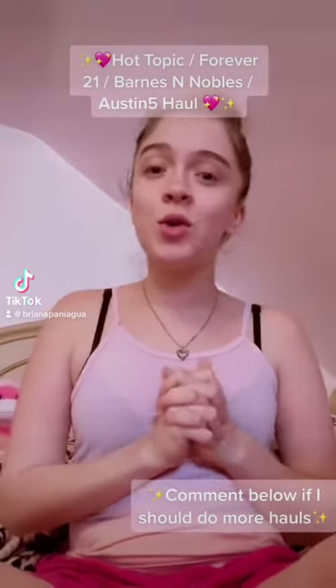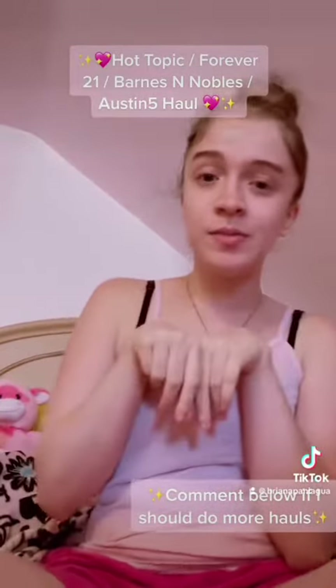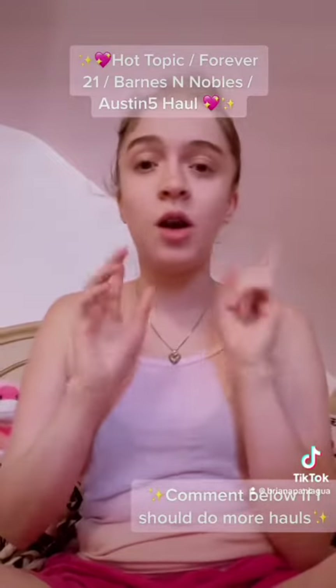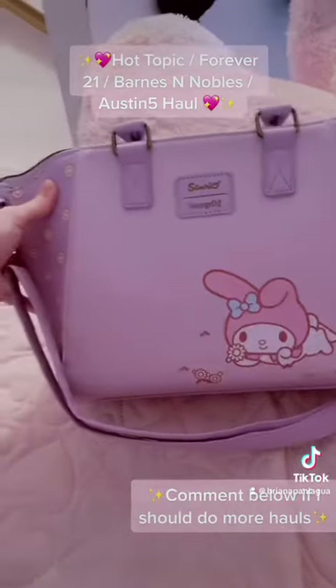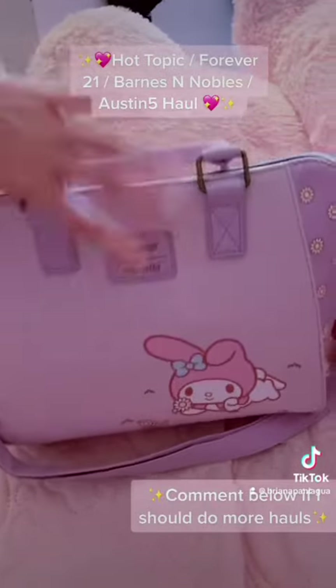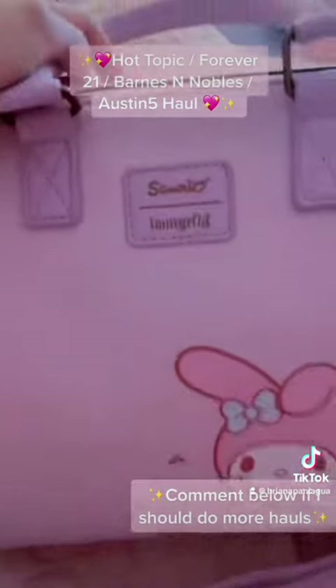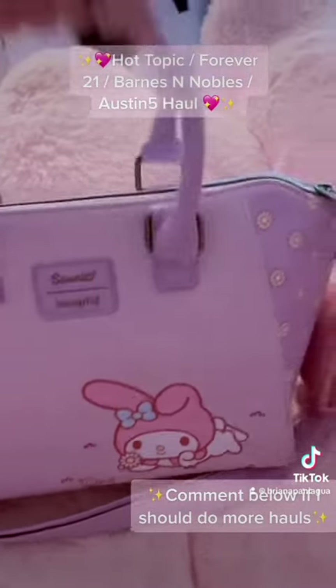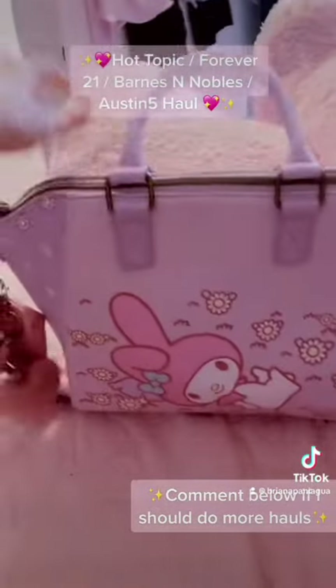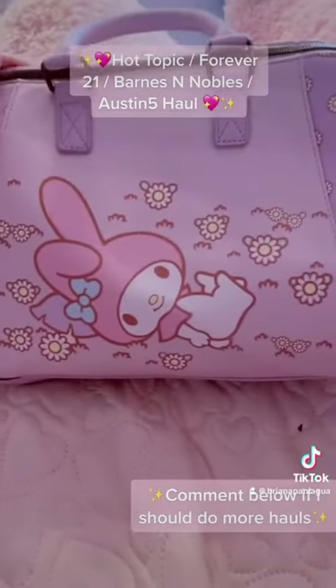Hello everyone, this is kind of like my own little haul, so I'm gonna try to do this as quick as possible. I got myself two days ago this beautiful My Melody purse — it's from Loungefly. I originally got it from Hot Topic, but Loungefly is the creator of these types of bags.